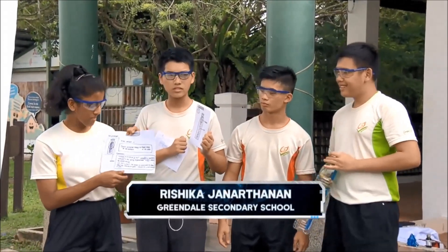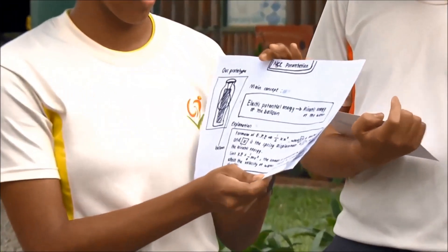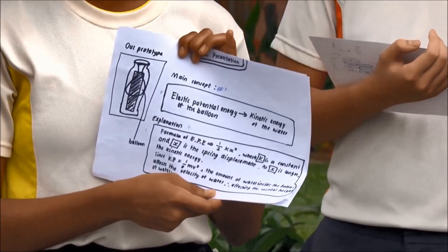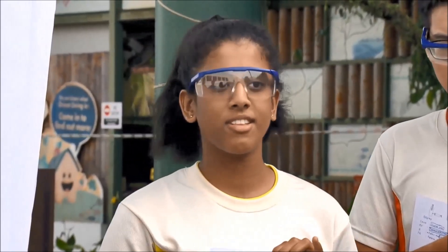The main concept behind the prototype is that the elastic potential energy of the balloon converts to kinetic energy of the water. The formula for elastic potential energy is half K X squared, where K is a constant and X is the spring displacement — which is the balloon displacement in this case.